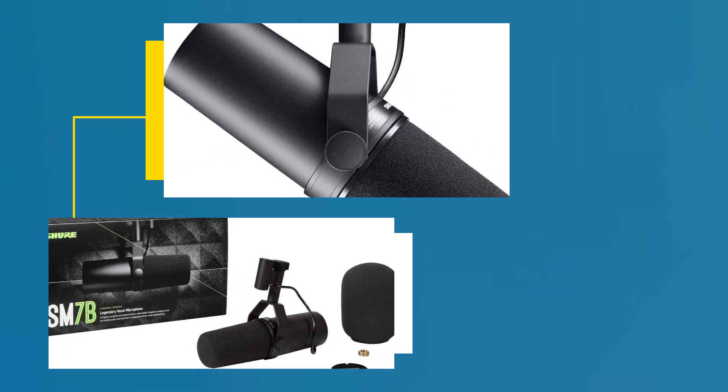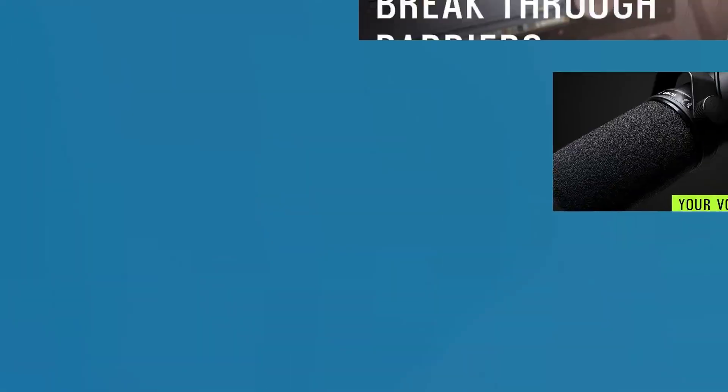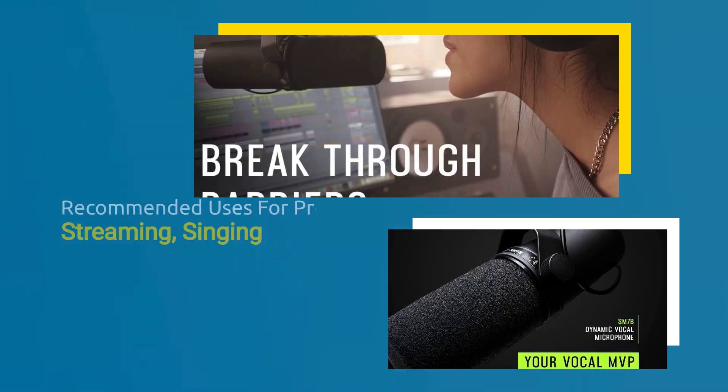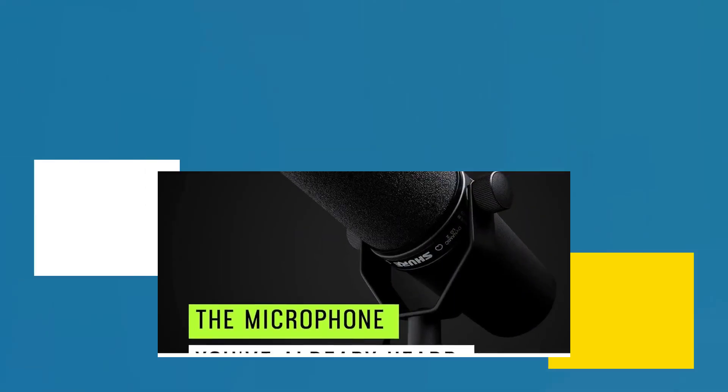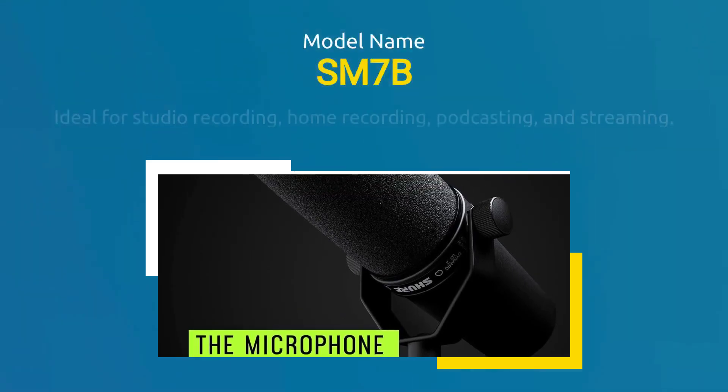SM7B Microphone, sold by Amazon.com. Introducing the Shure SM7B Dynamic Vocal Microphone, a versatile tool for all your audio needs. Ideal for studio recording, home recording, podcasting, and streaming.